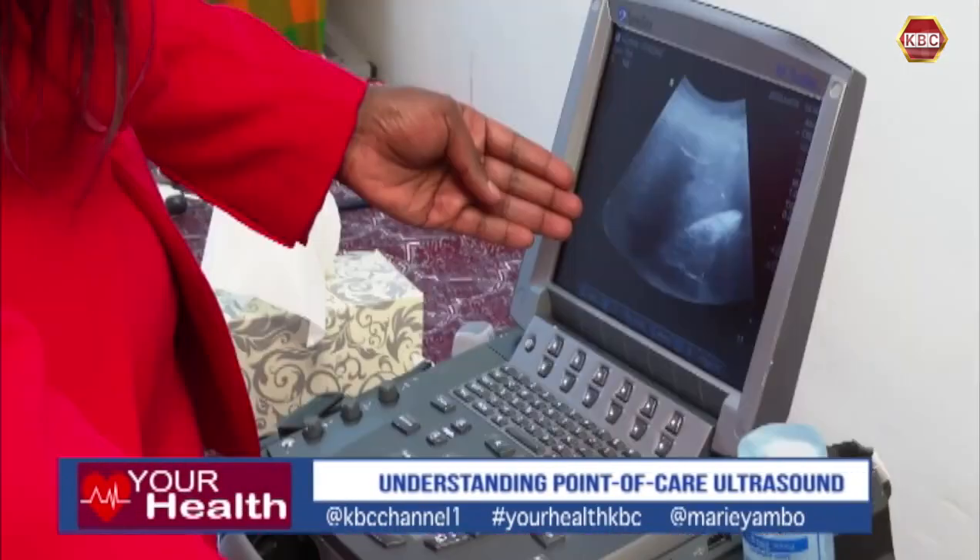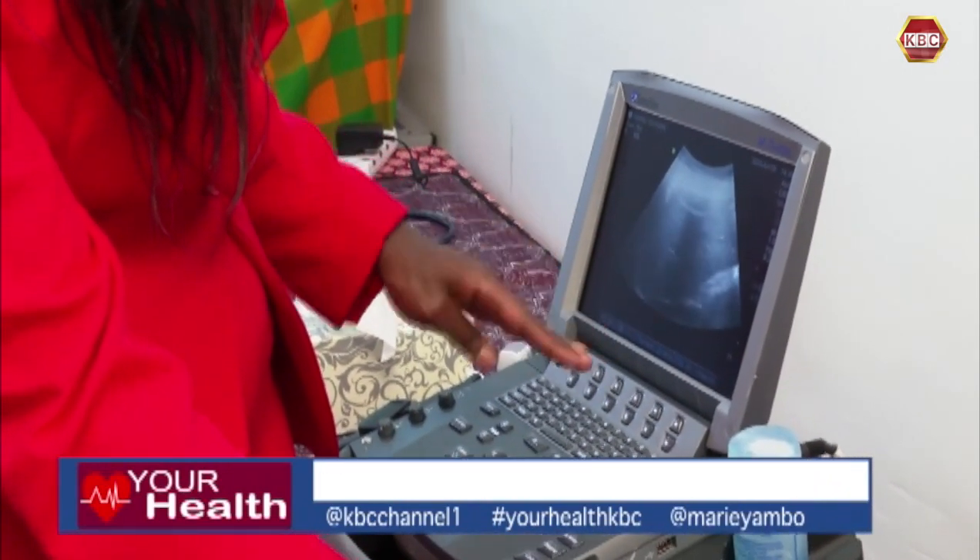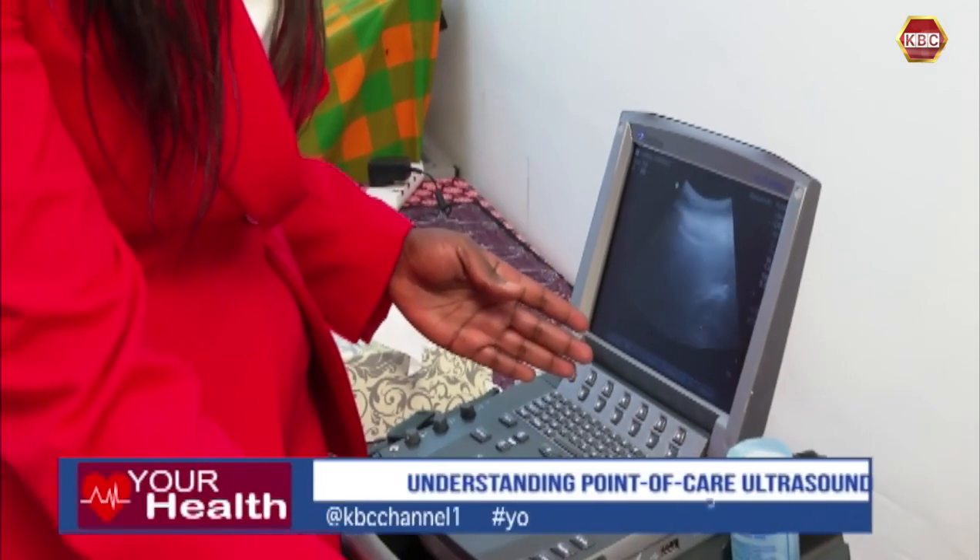It could easily be the difference between life and death. Case in point: pericardial effusion — that's fluid around your heart. Once there's fluid, your heart cannot expand and contract appropriately to supply your body with blood. These are decisions that have to be made almost spot on, and you intervene.